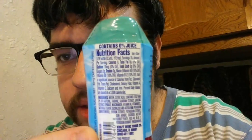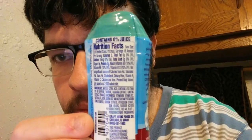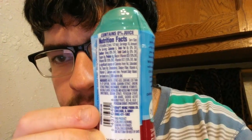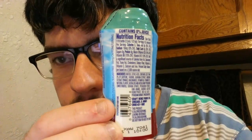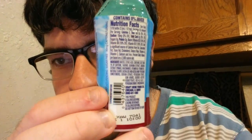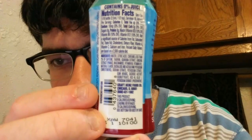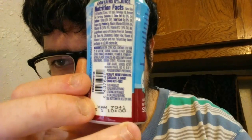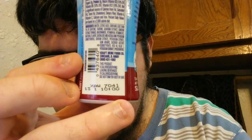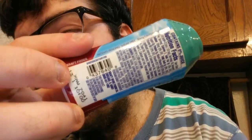Okay, here's the nutrition facts and stuff. It's not wanting to focus well on it. It has a little text, and it doesn't want to focus, so I'm sorry.